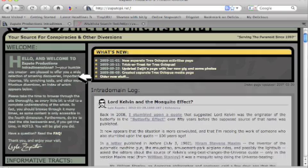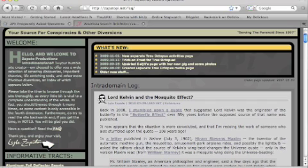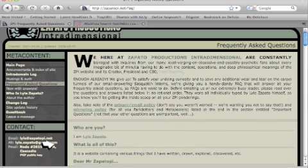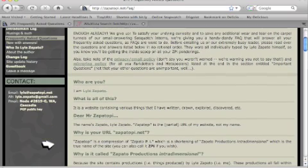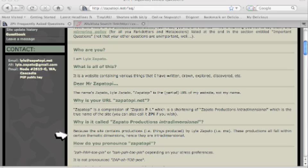As I go down further, here's Lyle Zapato. I notice there's a frequently asked questions section, so I'm going to click there to find out about him. It looks like this site contains productions by Lyle Zapato, and that tells me that this is information that is made up. So I am not going to be taking the Pacific Northwest Tree Octopus site too seriously.